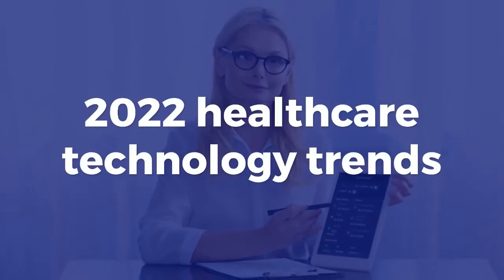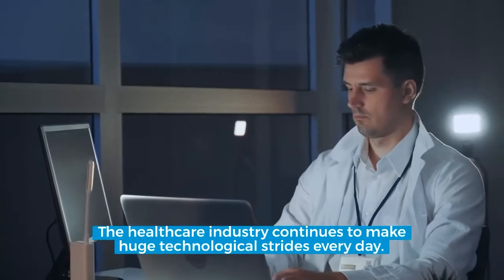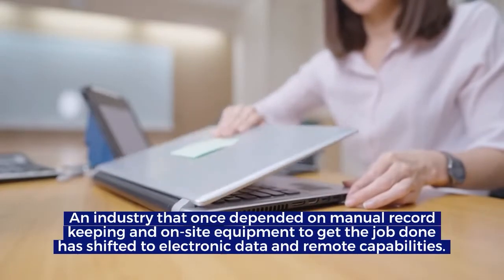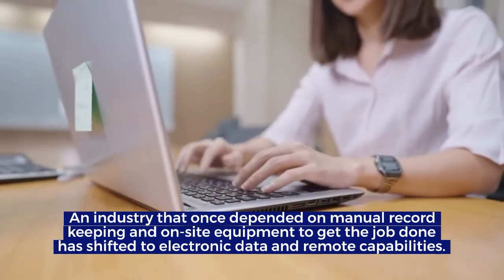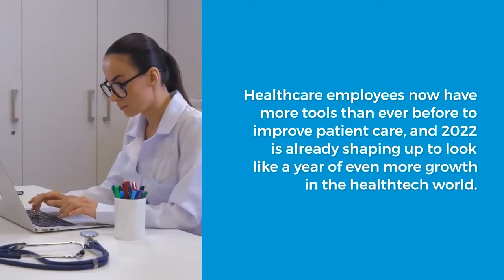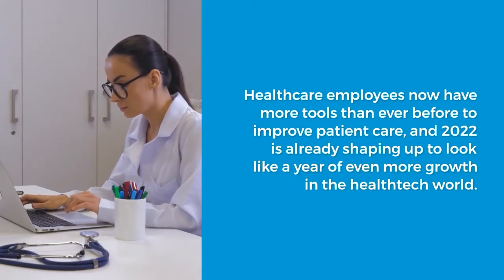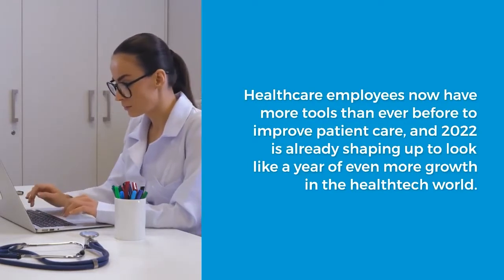2022 Healthcare Technology Trends. The technology industry continues to make huge technological strides every day. An industry that once depended on manual record keeping and on-site equipment to get the job done has shifted to electronic data and remote capabilities. Healthcare employees now have more tools than ever before to improve patient care, and 2022 is already shaping up to look like a year of even more growth in the health tech world.